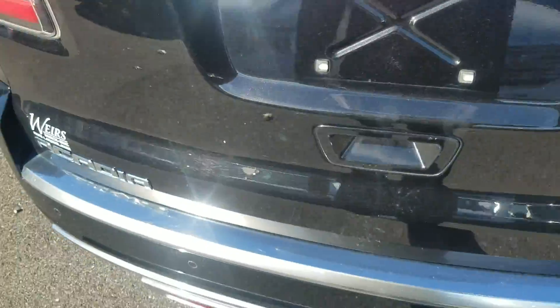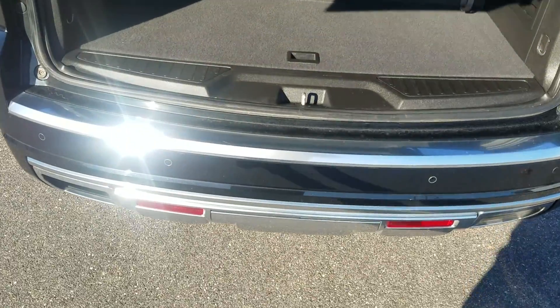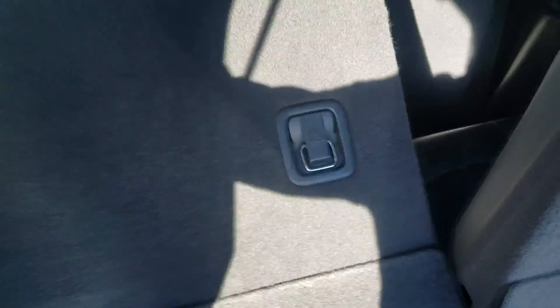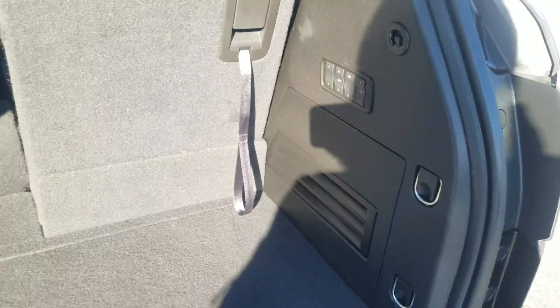Bringing you around to the trunk here to give you a look at that with the seat up. This third row does fold down if you need it to, if you need a little more space. You're all set up for tailgate controls back here.